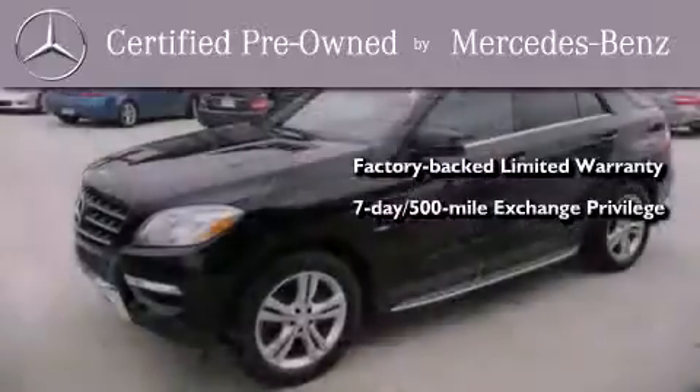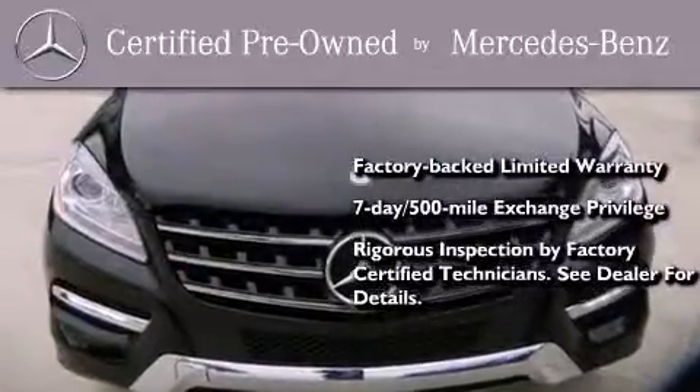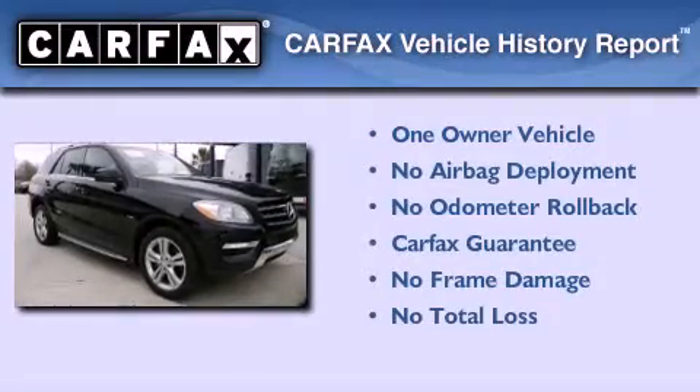It also includes a 7-day, 500-mile exchange privilege, and virtually every system was rigorously inspected by factory-certified technicians. Consider it with confidence. This Mercedes-Benz has had only one owner, and it qualifies for the Carfax buy-back guarantee.